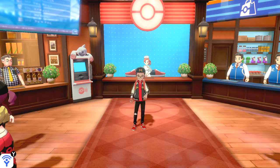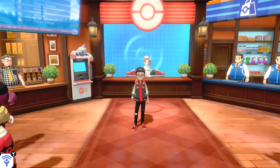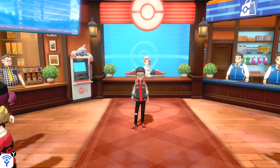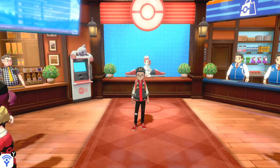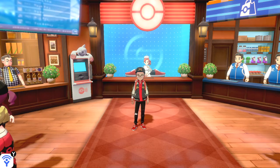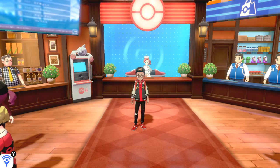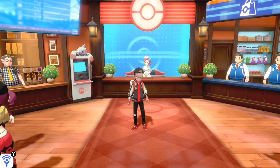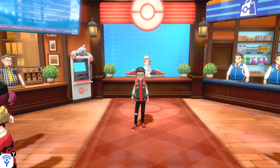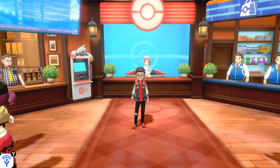Just yesterday, Ball Guy took over the Pokémon Company's Japanese Twitter account and dropped codes allowing us to get nine different Apricorn Balls in Pokémon Sword and Shield, including the Beast Ball and the Dream Ball. However, today on Nintendo's news tab on the Nintendo Switch, the Pokémon Company dropped another code that allows us to pick up 10 Luxury Balls in Pokémon Sword and Shield.